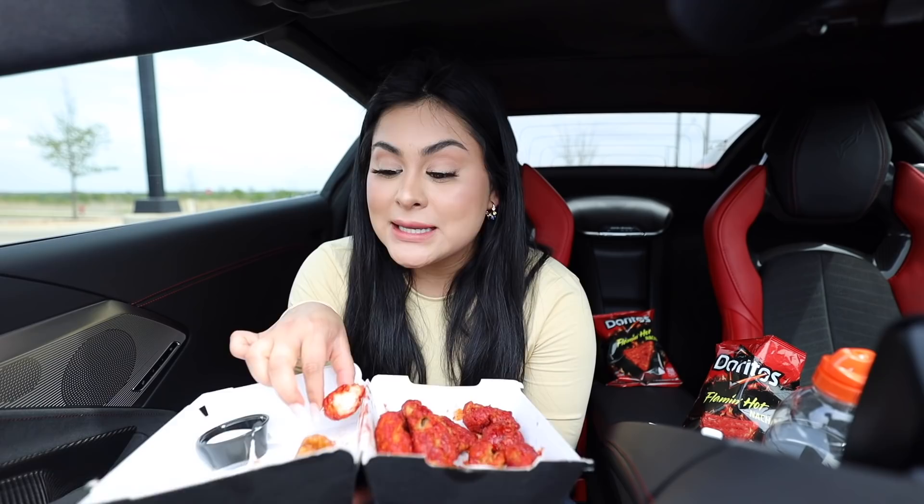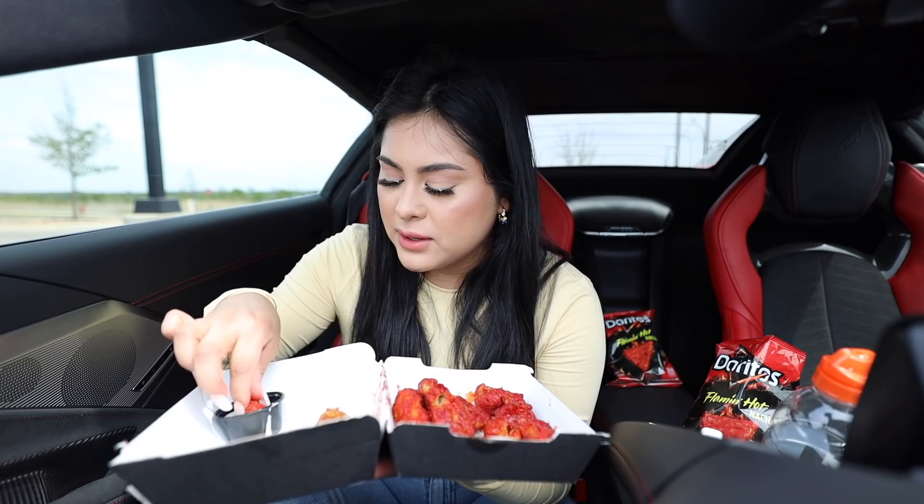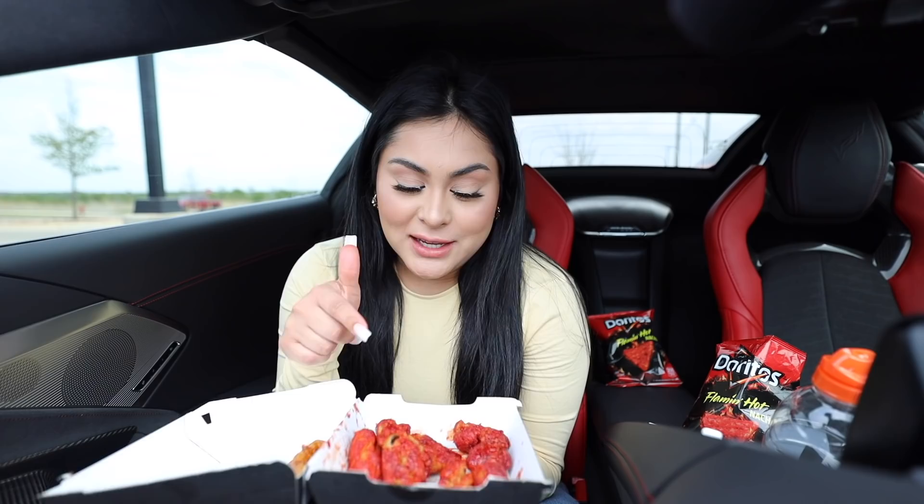I really like how the boneless wings have actual chicken in the middle — I know that might sound crazy, but I've tried boneless wings in other places and gotten nothing but breading. That's why I really don't like boneless wings most of the time. But these have a decent amount of chicken. I was trying to eat more but I really can't — I'm so full. I feel like the button on my jeans is going to explode. But overall I like the boneless ones better than the traditional ones.